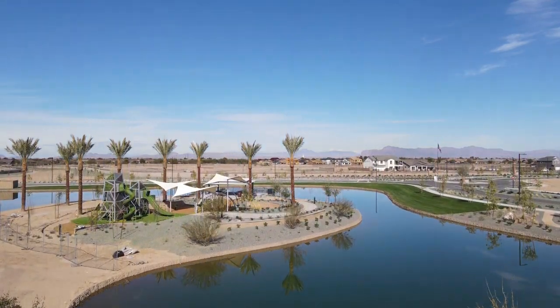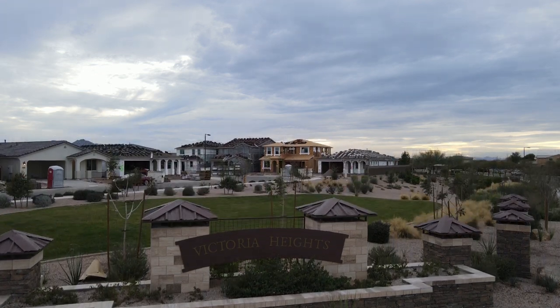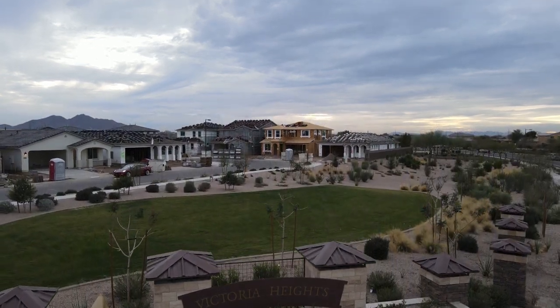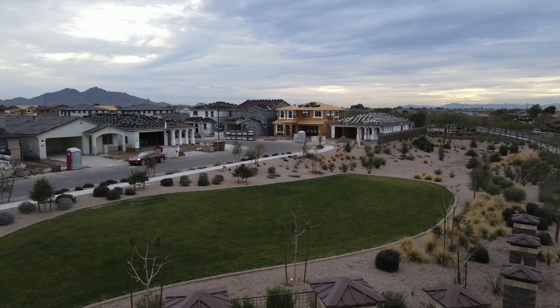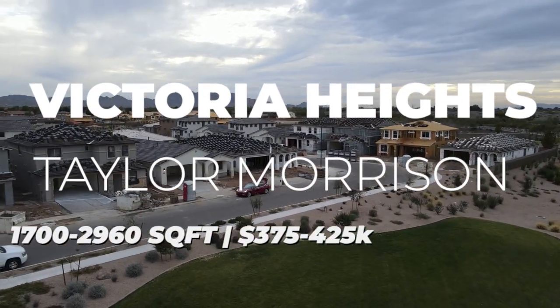Since we're talking about Taylor Morrison, we might as well go to the next community — they have quite a few new build communities here in Queen Creek. Just one mile to the east is Victoria Heights. This community has been building since 2011 and they have a few homes left in their discovery collection, ranging from about $375,000 up to $425,000.